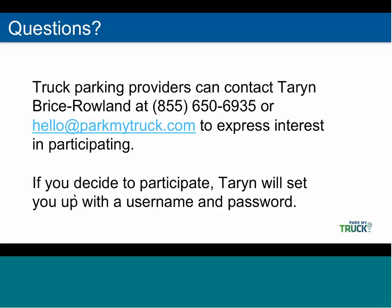Will our truck stops still be listed if we do not provide any updates? The answer is yes. All truck stops in the U.S. will be listed whether or not the truck stop is participating. Here's our contact information — definitely reach out to Taryn with questions on how to participate and to sign up. Thank you very much.